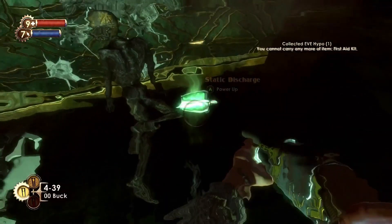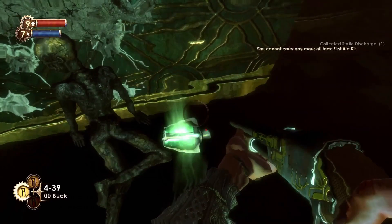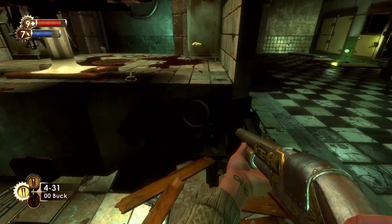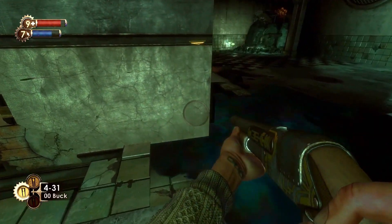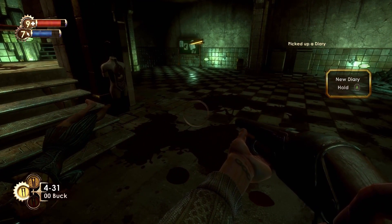In the main surgery wing corridor, right next to a skeleton, is the Static Discharge Tonic. In the room where you find Steinman, there's a woman's body. In it, you can find the Not What She Wanted Audio Diary.